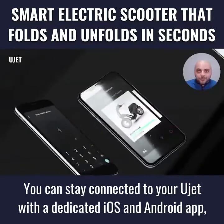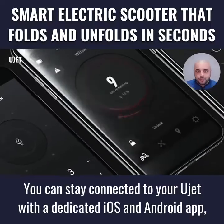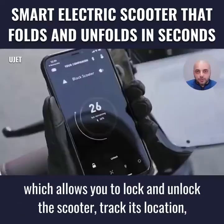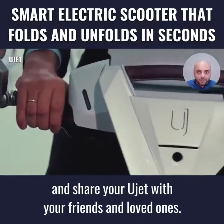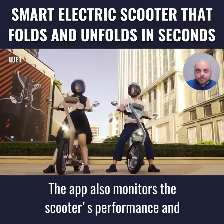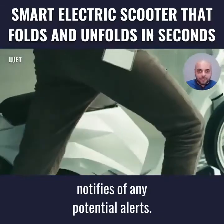You can stay connected to your U-Jet with a dedicated iOS and Android app, which allows you to lock and unlock the scooter, track its location, and share your U-Jet with your friends and loved ones. The app also monitors the scooter's performance and notifies you of any potential alerts.